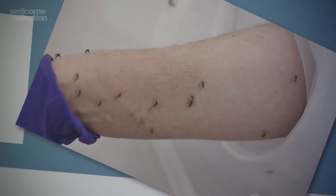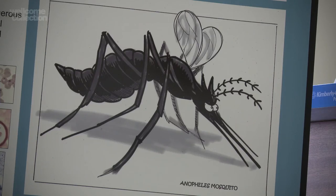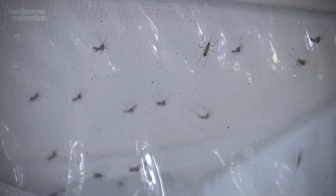Mosquitoes feed on blood to take the protein from it in order to produce eggs for the next generation. One mosquito from a good blood meal can lay up to 250 to 300 eggs, so you can understand how from one mosquito you can get the swarms that you see in parts of the Arctic or in the tropics.